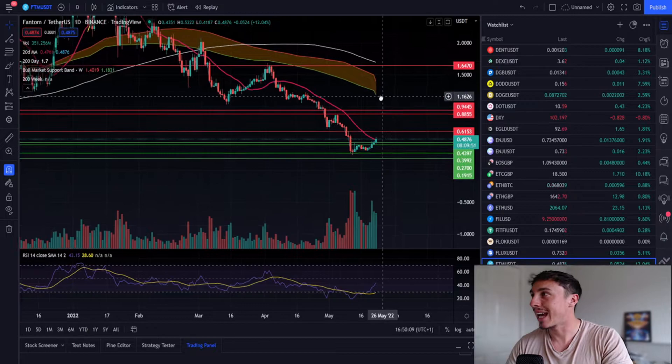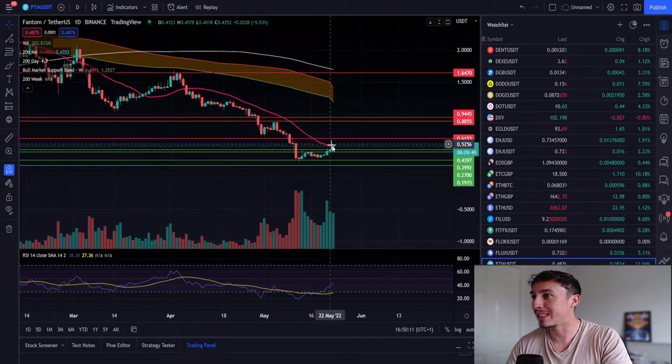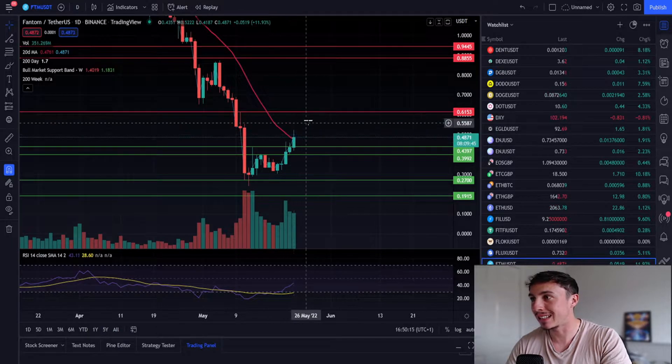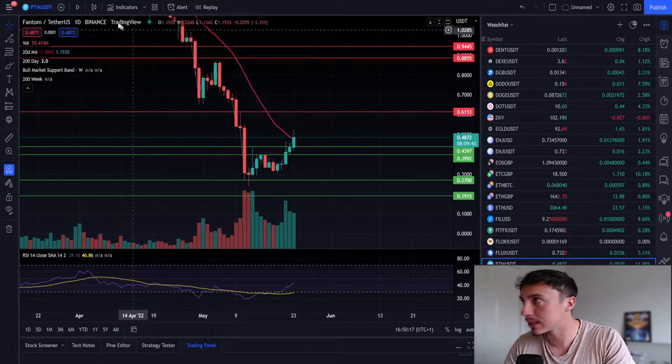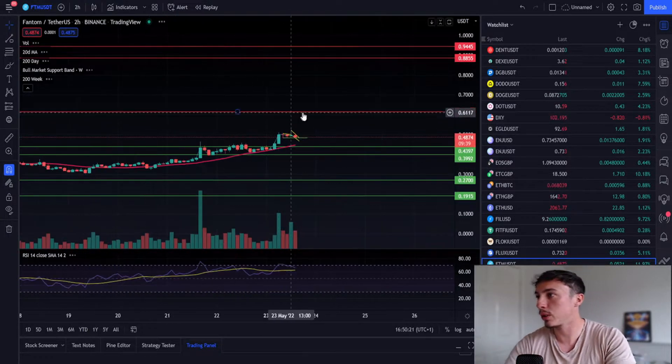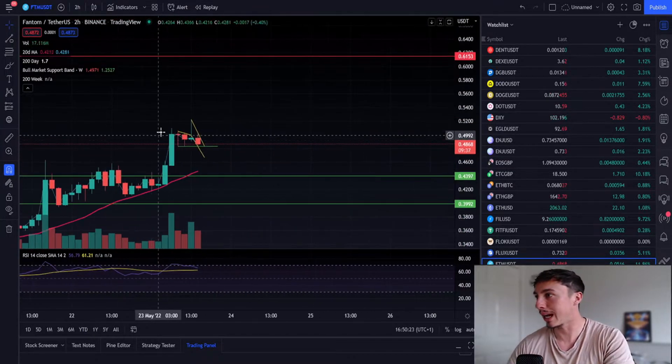What I see happening at the moment is we're back above that 20-day moving average, and if we can hold this particular line we're going to see at least continuation to the upside to around the $0.61 price level. If we flip to our two-hour time frame, we are consolidating around this level now.